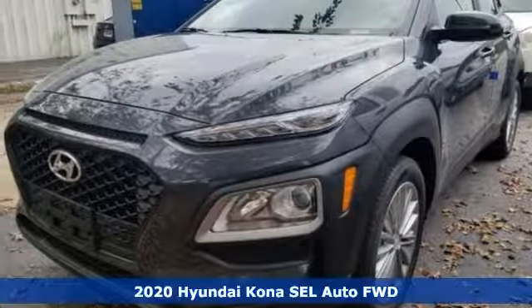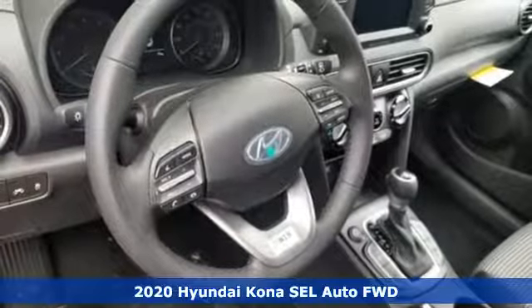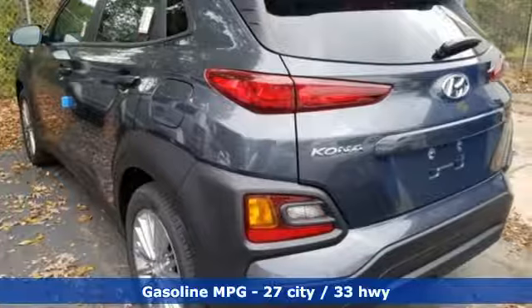It's a new 2020 Hyundai Kona. Hyundai's attention to detail means a better driving experience for you. It boasts an impressive list of features like these.